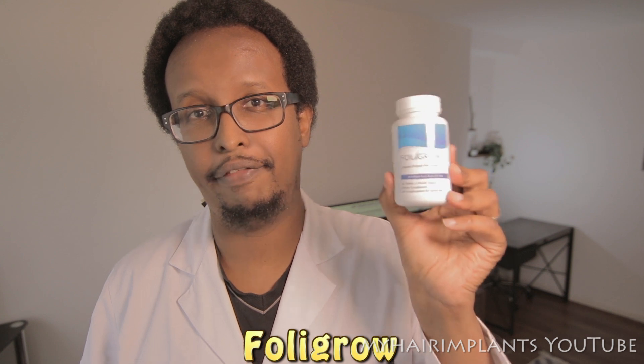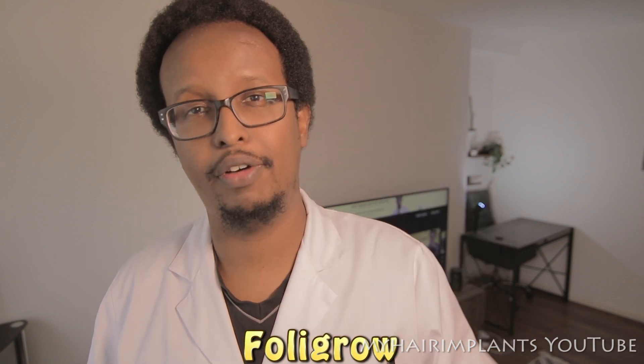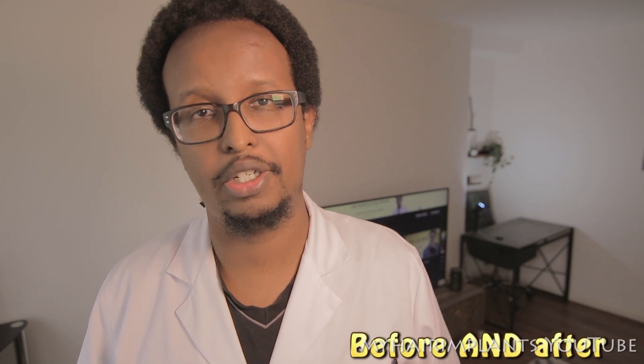If you are thinking of having a hair transplant, one of the most important things is to make sure your donor hair is as good as it can be. One thing that can help is Folly Grow — a blend of powerful, tailor-made vitamins and minerals specifically to strengthen hair both before and after a hair transplant. If you want to try it, the link is in the description below.